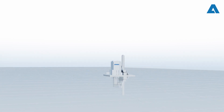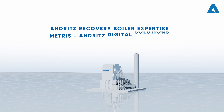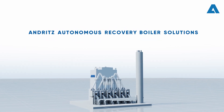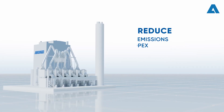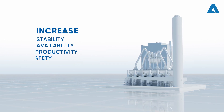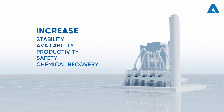We at Andritz have combined our world-leading recovery boiler expertise with the latest Metris digital innovations to create Andritz Autonomous Recovery Boiler Solutions. Together, these solutions not only reduce emissions and operating costs, but also increase the stability, availability, productivity, safety, and chemical recovery of any boiler.